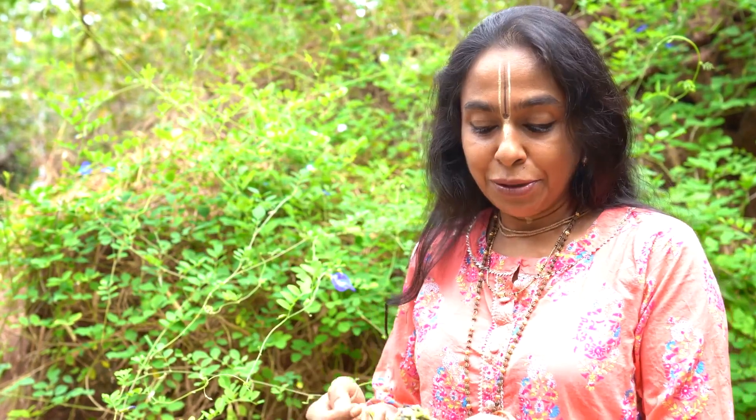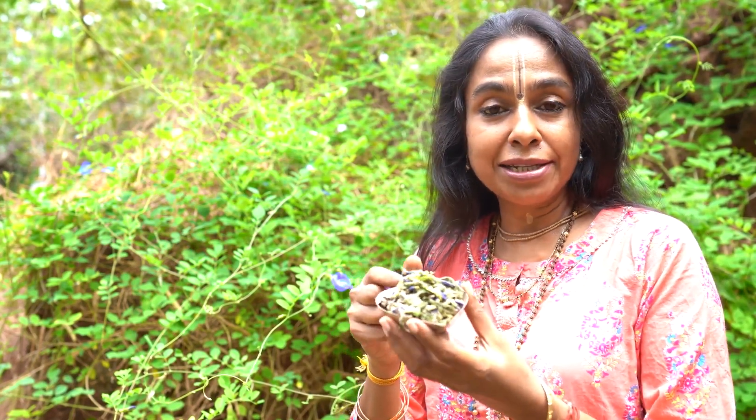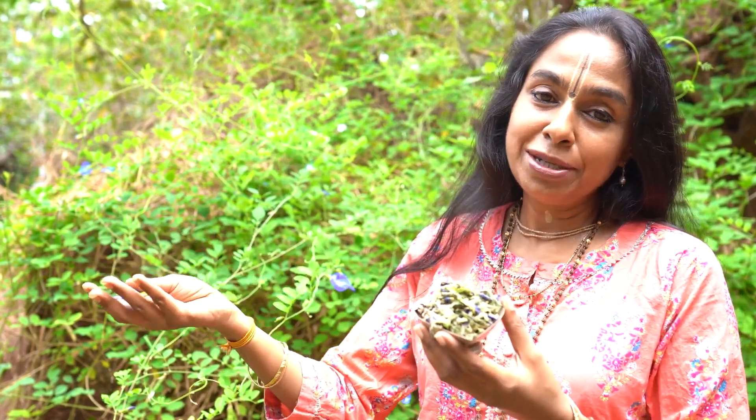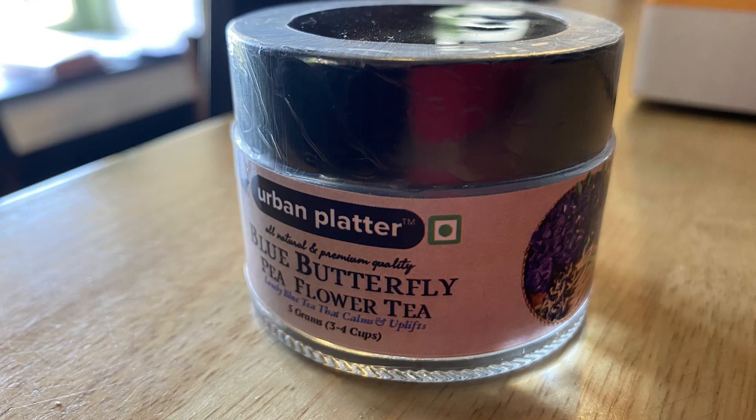The entire plant is useful. You can see how I have dried all the flowers — we actually offer it when we worship, then dry it and use it in our teas. It's called the butterfly pea flower.